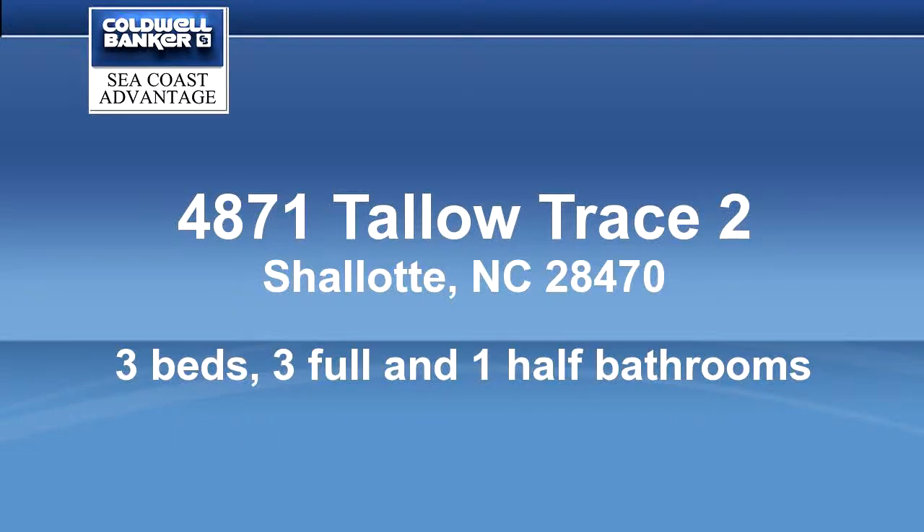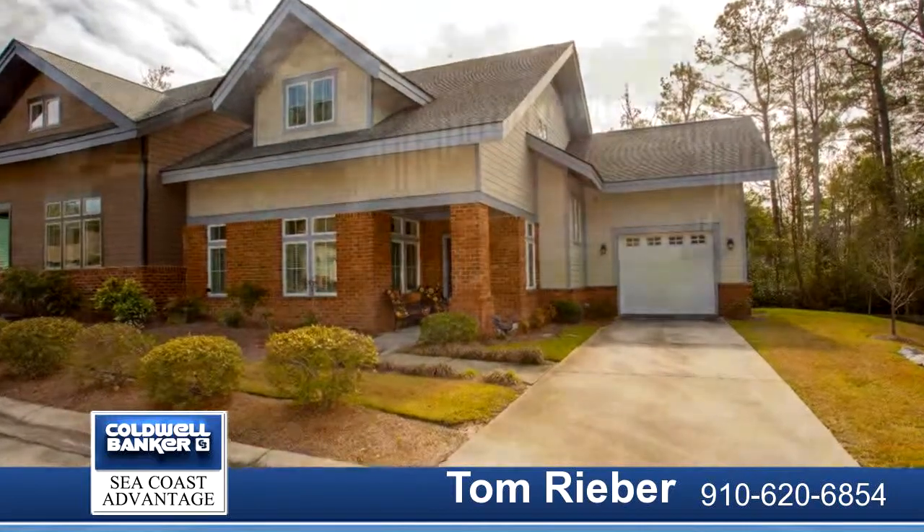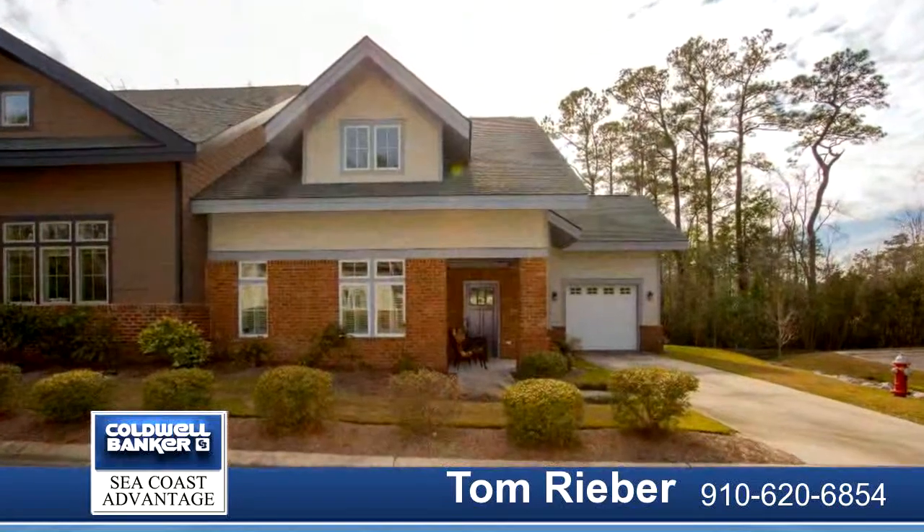Come see this charming end-unit townhome in great condition. Tons of appeal inside and out. Open floor plan with first floor master bedroom, custom solid wood doors, plantation shutters throughout.